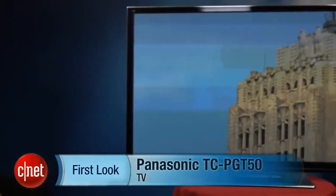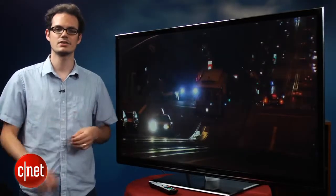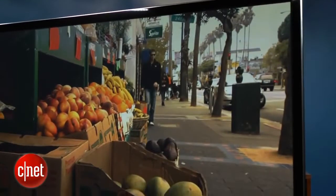Hi there, I'm David Katzmeyer with CNET, and with me is the Panasonic TCP55GT50. This is a 55-inch plasma TV — Panasonic's second-best series of plasma TVs for 2012. The series also comes in a 50, a 60, and a 65-inch size, and this review will apply to all of them.